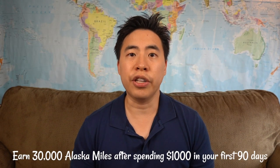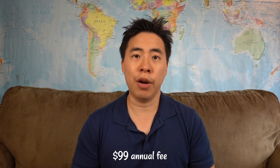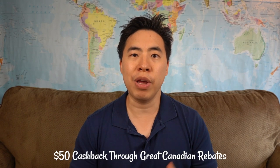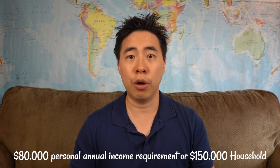The next one on the list is the Alaska Airlines World Elite MasterCard. For this card, you're going to earn 30,000 Alaska miles after spending $1,000 within your first 90 days. The card also has a $99 annual fee, but if you apply through Great Canadian Rebates, you're going to get $50 back — I'll put that referral link in the description below. The card also has an income requirement of $80,000 for personal or $150,000 for household.